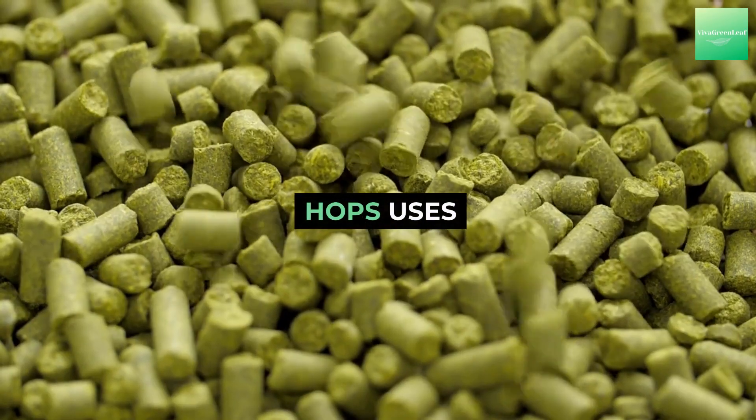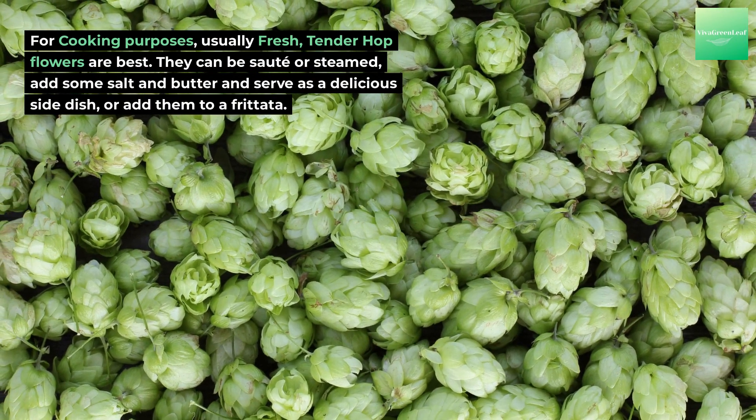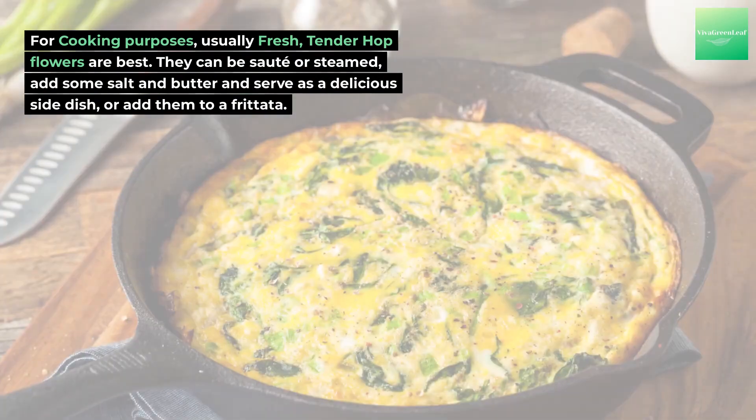For cooking purposes, fresh tender hop flowers are best. They can be sautéed or steamed — add some salt and butter and serve as a delicious side dish, or add them to a frittata.